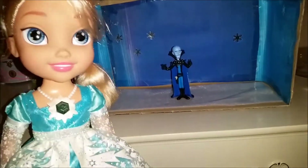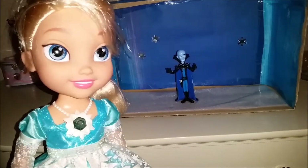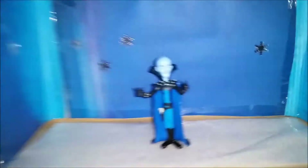Hi everyone, today we're gonna make a cute little bedroom for Megamind.